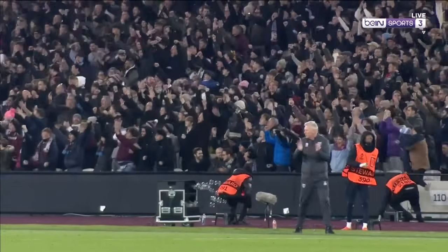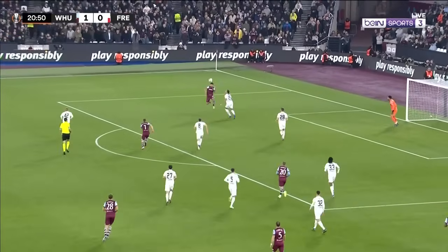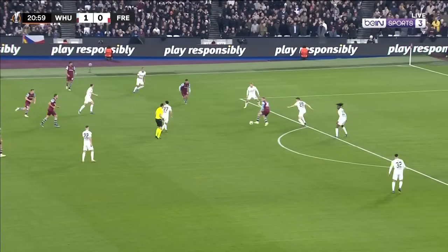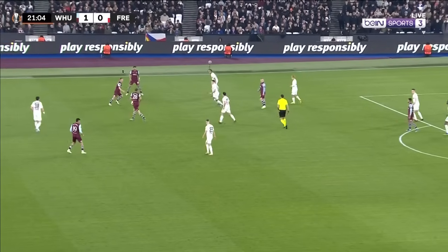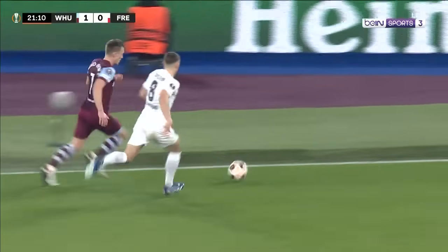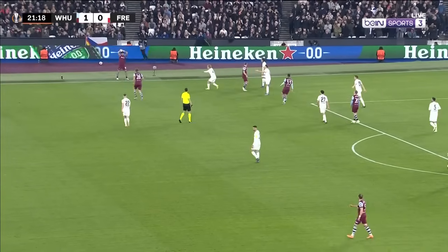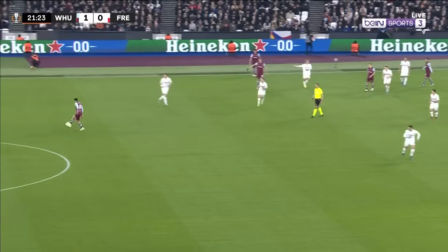They're checking for handball and offside but I think the goal is going to stand. Headed down — Ward Prowse, Emerson, Jarrod Bowen, Paqueta back to James Ward Prowse, trying to cut inside of Egerstein who did pretty well. It's a throw-in to West Ham with a good spell for the home side here. Tomas Soucek, heads on, Alvarez.